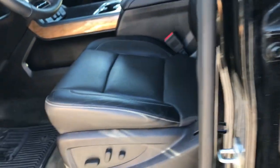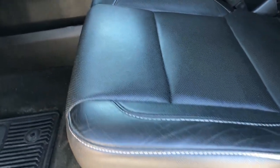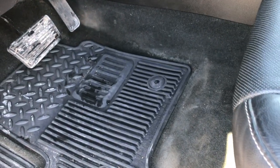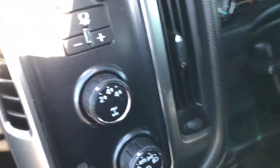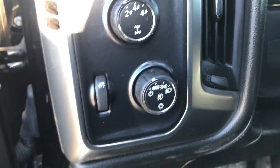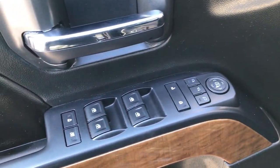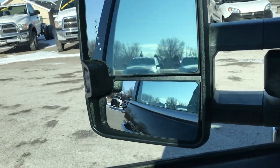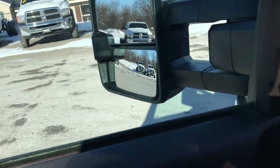Inside, the LTZ package gives you the black leather interior. Both of these seats are heated and cooled. There are no rips or tears in the seats. You have a memory driver seat. Factory all-weather floor mats throughout. This one has the factory brake controller, four-wheel drive, and auto headlamps. Power windows, power locks, and power telescopic tow mirrors that also power fold in, which is a really nice feature.